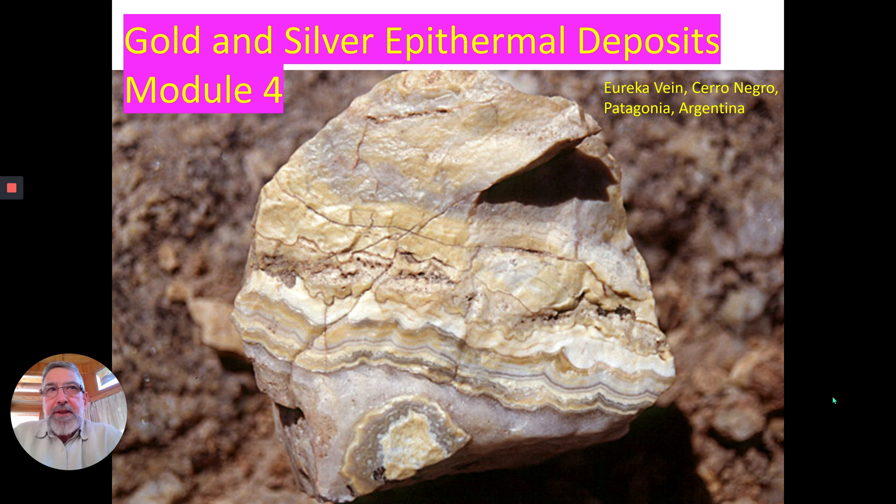Now Patagonia is a place where there is no active volcanism today — there are no volcanoes erupting — but they erupted back in the Jurassic age, around 150 million years ago. I've actually got that sample right here in my hands. I collected it myself, and you can see the rhythmic banding in it. The interesting thing is that it contains no gold. It has pathfinder elements — anomalous arsenic and antimony — but no gold. This shows you that epithermal processes have gone on, but the high-grade zone is not at the surface.